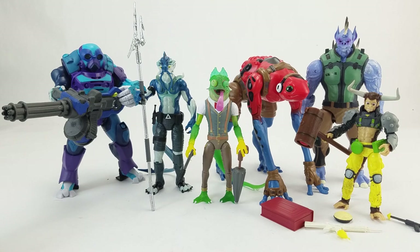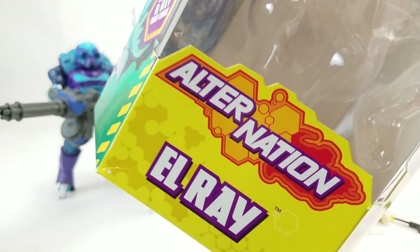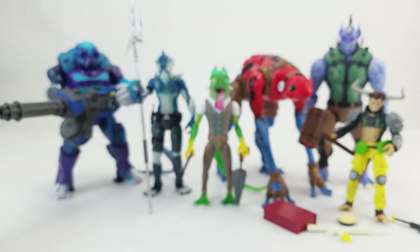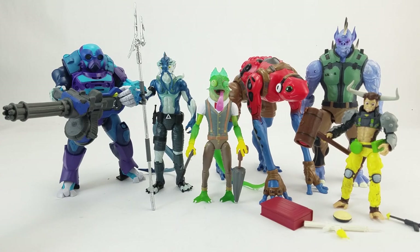Pandamony was gracious enough to send us some samples — this is actually all of phase one, or wave one, from them. You can see the logo 'Alternation' and 'Pandamony Toys' on the bottom of the box. These figures are part of Generation Chimera, a top-secret program to develop human-animal hybrids — sort of an X-Men vibe where they're trying to protect the humans who also fear and hate them.